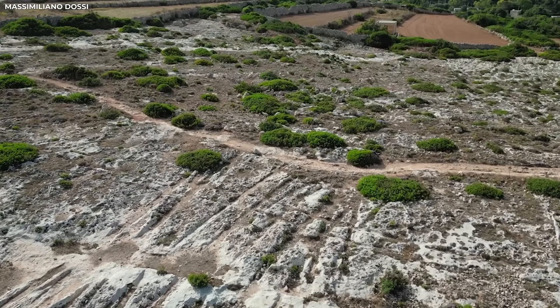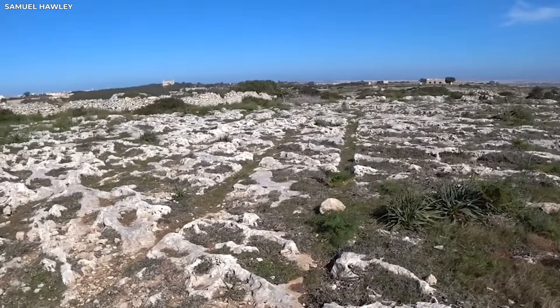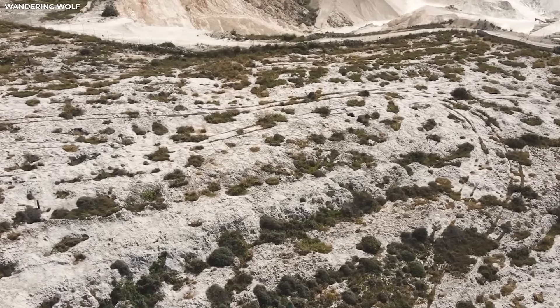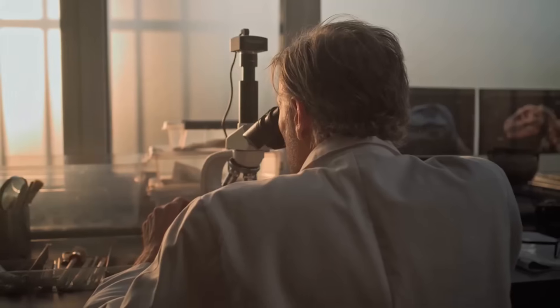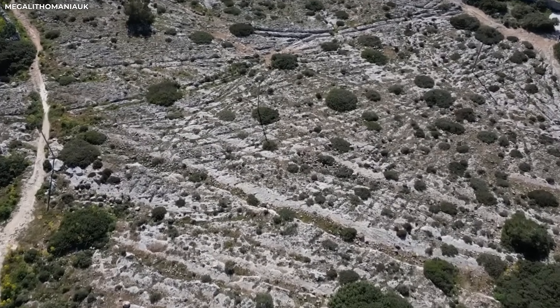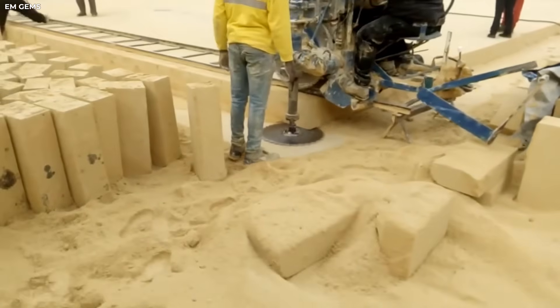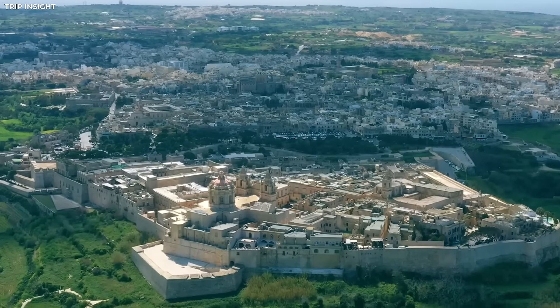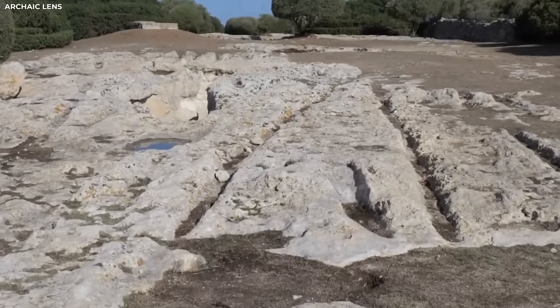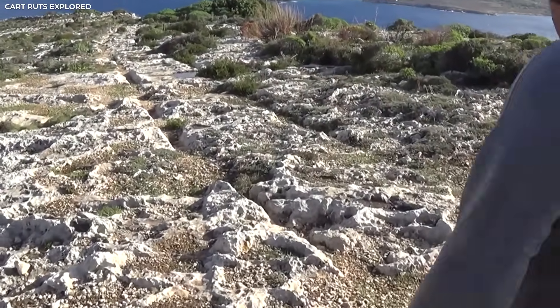Just when it looked like Malta's ruts were proof of a single civilization, even stranger things were found across the Mediterranean. The same patterns were found on shores far away, pointing to a long-lost network that once connected ancient worlds. In Sicily, Sardinia, southern Italy, and parts of Greece, you can see the same two lines cut into limestone with the same distance between them as in Malta — about 1.4 metres. The angles, wear patterns, and the way the tracks follow the land all looked the same. It looked like plans for different sites had been shared.